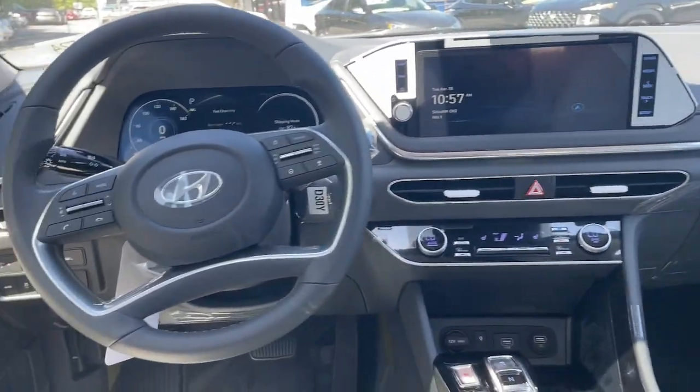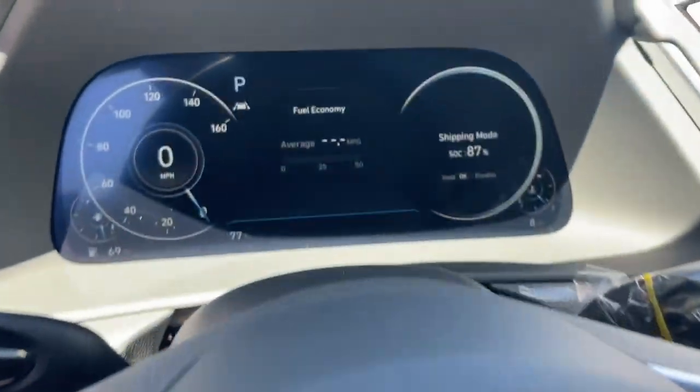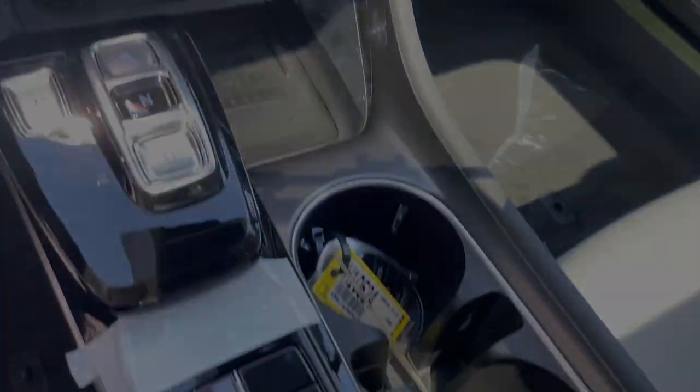Give your family the comfort they deserve when you travel in this refined, well-equipped Sonata. Come in for a fun and easy test drive. Our team will make it the best part of your day.